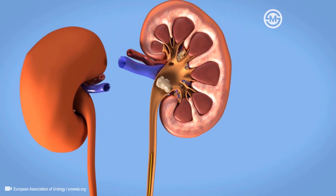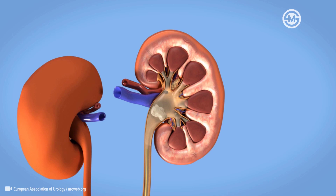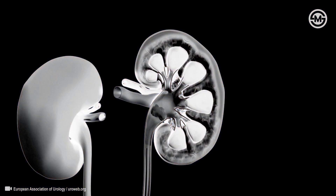Another catheter is placed up into the ureter. Through this catheter a contrast dye may be instilled to allow a better view and exact stone location and to facilitate access to the kidney, while your urinary tract is visualized using x-rays or ultrasound.